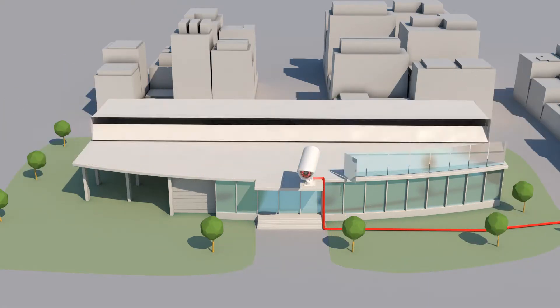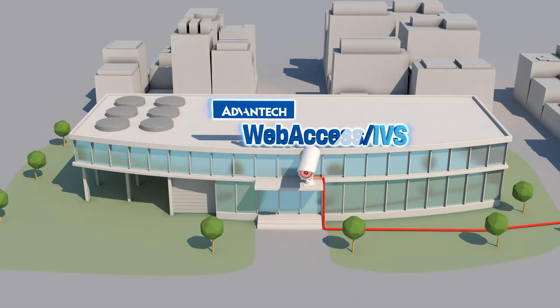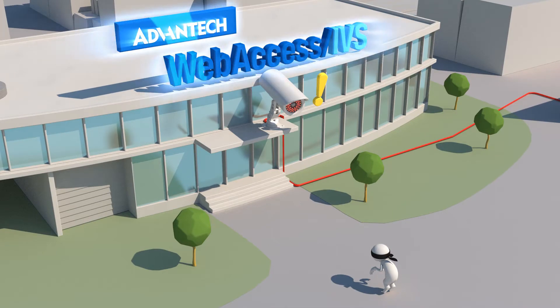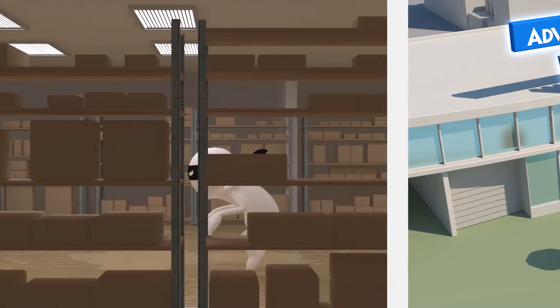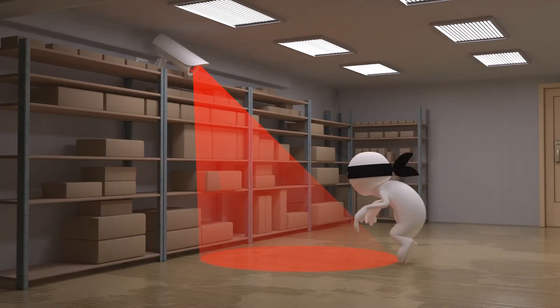Now is the time to make your surveillance system efficient and intelligent. Advantex intelligent systems can enhance surveillance operations in today's IoT era by reducing labor costs and increasing the security of valuable assets. With Advantex intelligent surveillance system, your warehouse can be effectively protected 24/7.